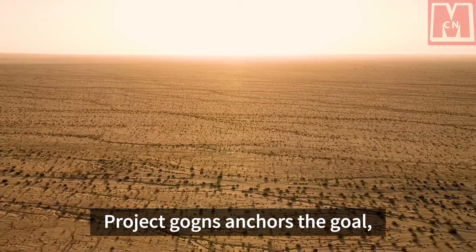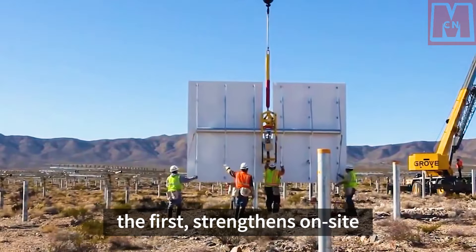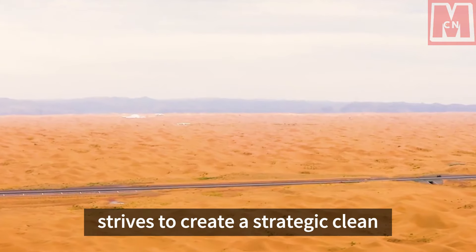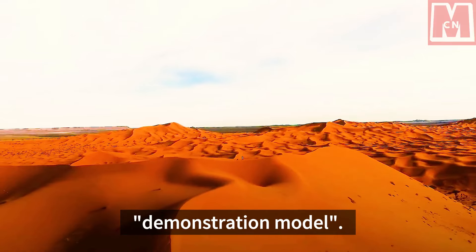The project team anchors its goals, overcomes difficulties, strives to be the first, strengthens on-site construction organization, fully promotes project construction, and strives to create a strategic clean energy base demonstration model.